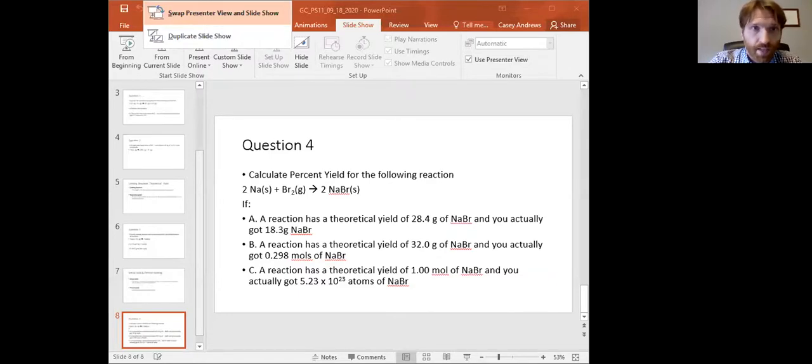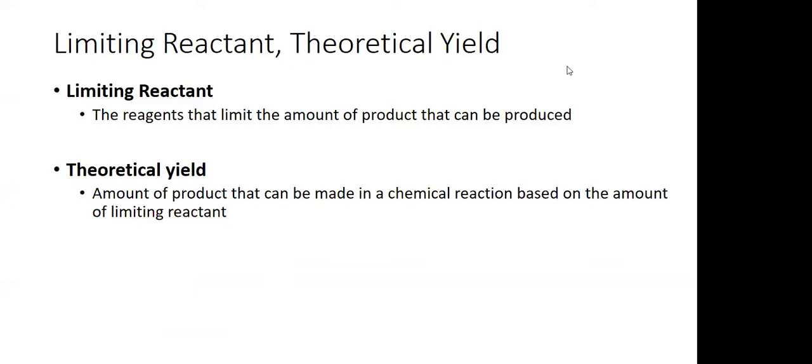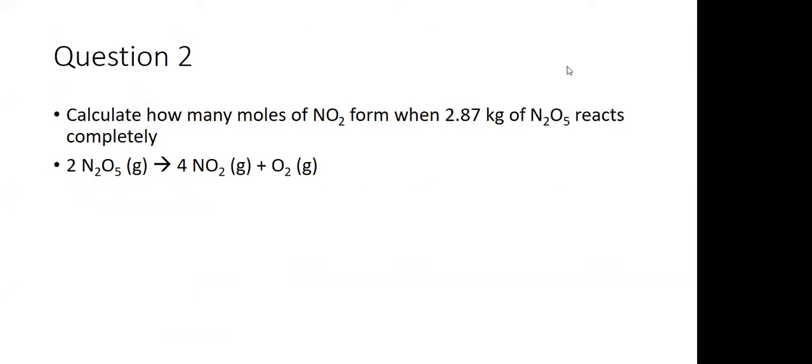Before we begin, let me get the PowerPoint up. So before we begin, I figured we'll just go over some basics about the test, and I can answer any questions you might have about the test. We'll take a couple minutes to do that. First, some basics about the test. It will be on Wednesday, and you will have any time on Wednesday to take it. The test will open at 12:01 a.m. and it will close at 11:59 p.m. So you have any time on Wednesday when you want to start the test.